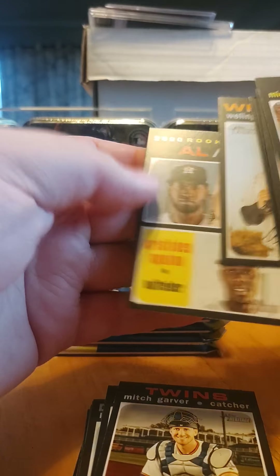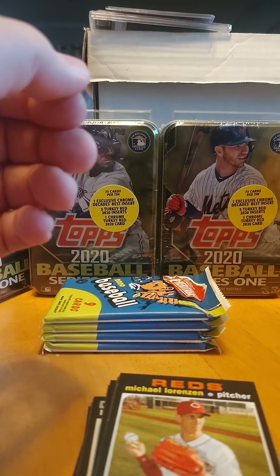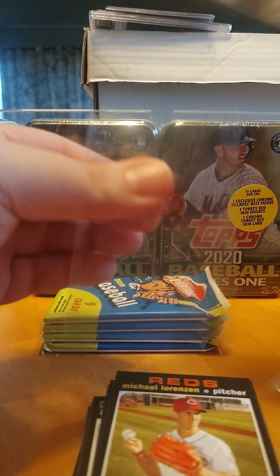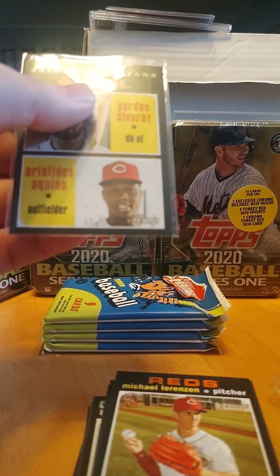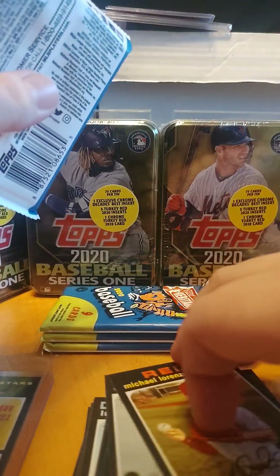There's a card that I was looking for — definitely gonna have to sleeve that one up. Both those guys were just on fire in the last half of the season. We'll see what they can do for a full season under their belt.